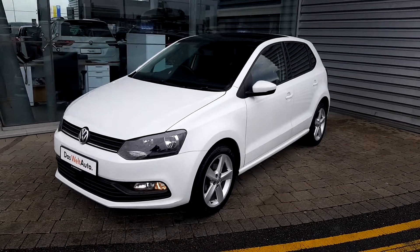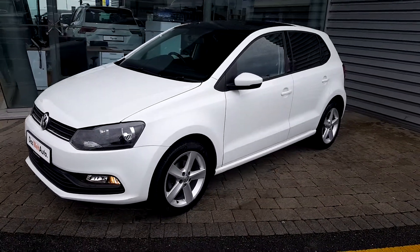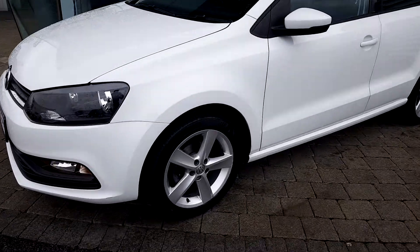As you can see, the car is fitted with a sunroof and also limited edition alloy wheels.